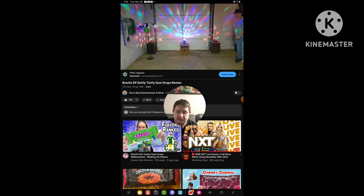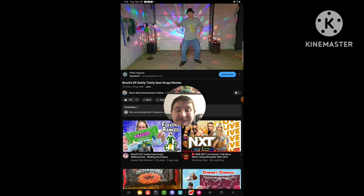Ladies and gentlemen, the one, the only — Disco Ball!